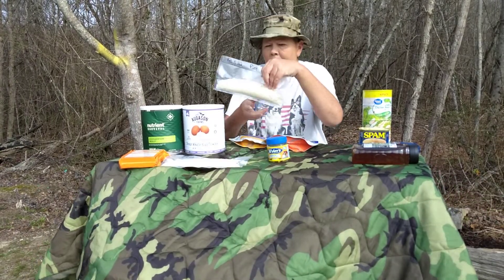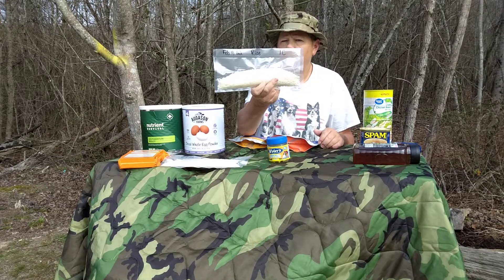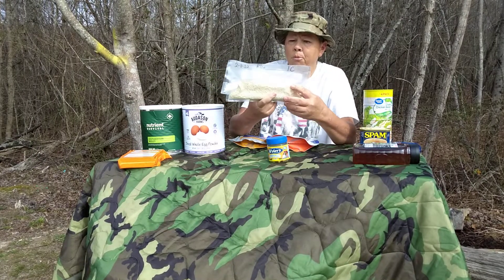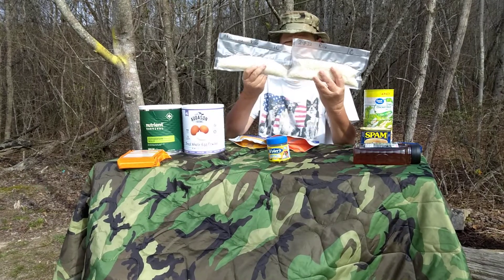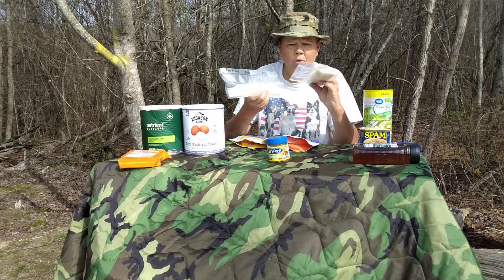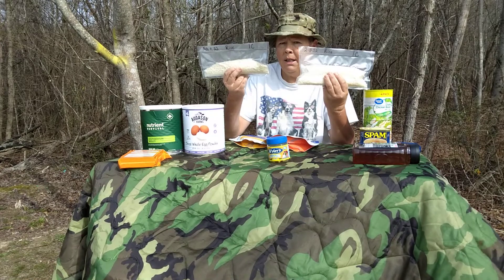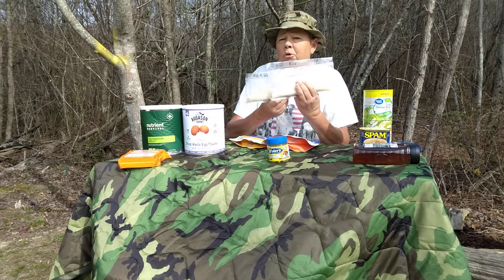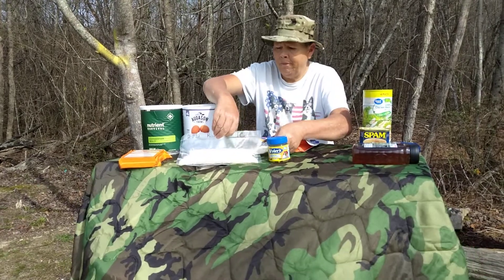Also, dried goods. This is vacuum sealed rice — I've done my one-cup portions here. Your meats go along with your rice to help you make meals. Get yourself a vacuum sealer and some O2 absorbers and vacuum seal some rice, beans, and other dry goods. Sugar, staples — things that you use constantly in your kitchen. Vacuum seal them; I believe that's the way to go.